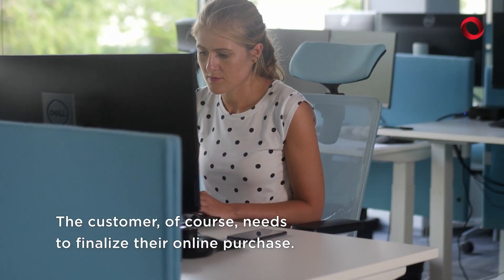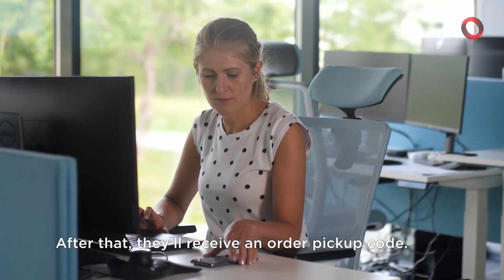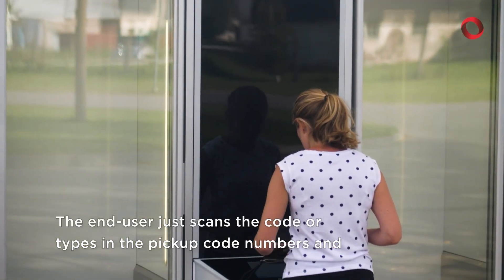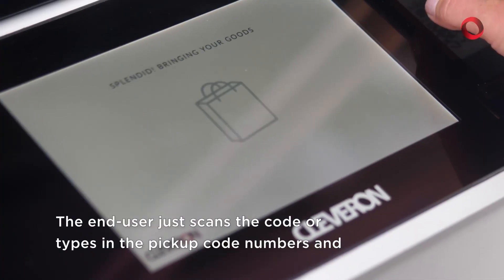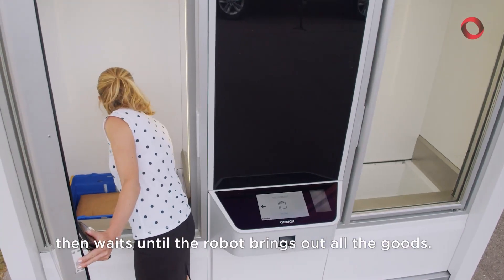The customer needs to finalize their online purchase. After that they receive an order pickup code. That code is then used at the unit to pick up the goods. The end user just scans the code or types in the pickup code numbers and then waits until the robot brings out all the goods.